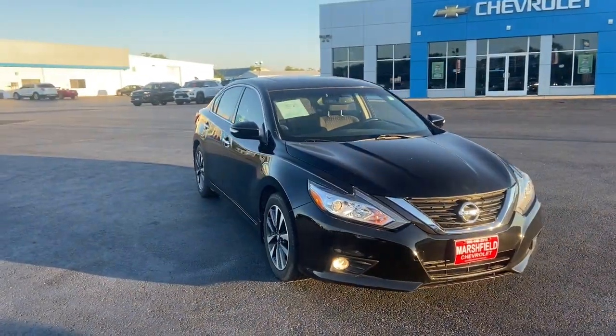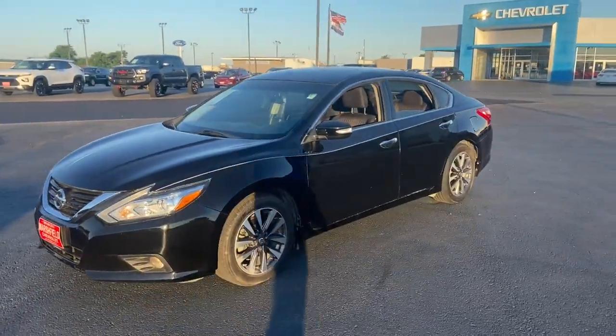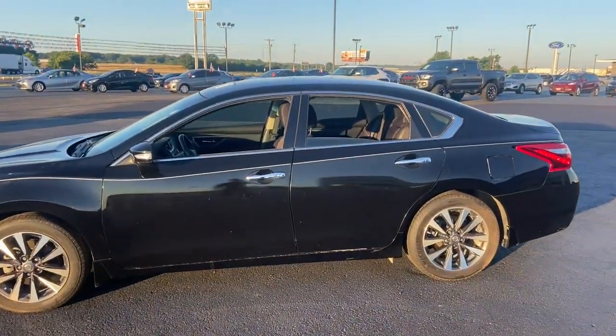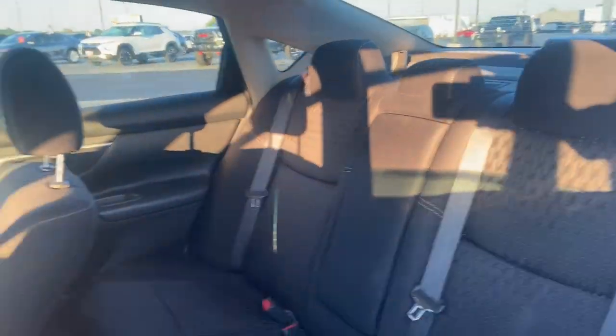This could be the car for you — the 2016 Nissan Altima. This vehicle still has fewer than 100,000 miles on the clock, so it won't last long. Take a closer look at this sporty and practical Altima.